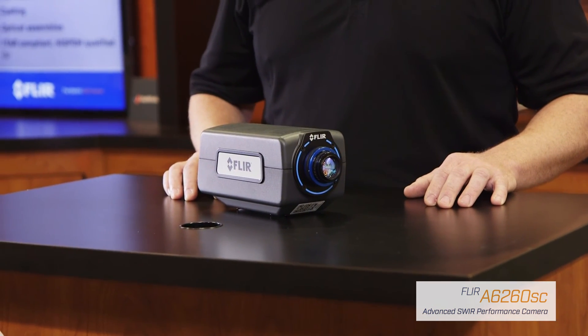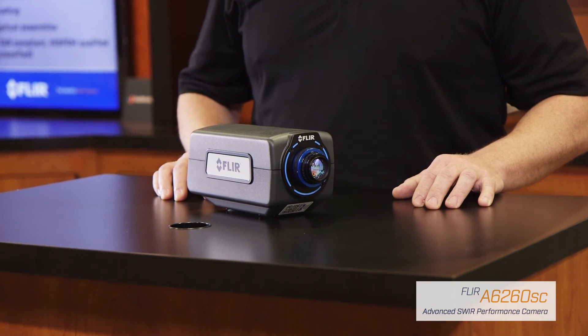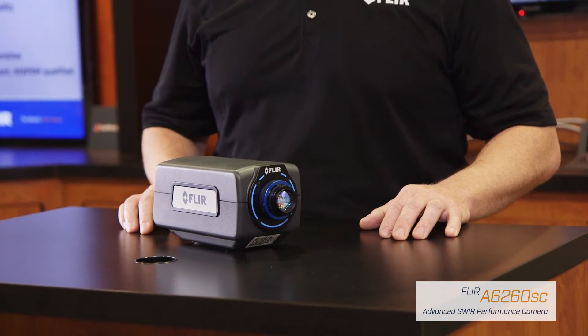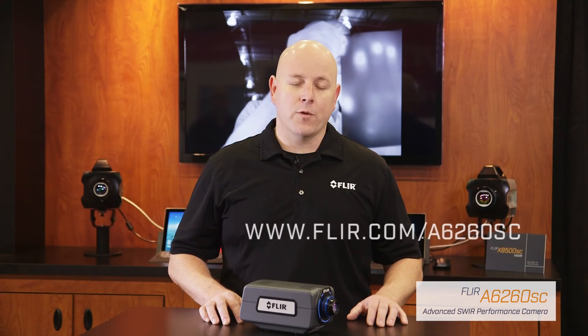Finally, one of the most exciting features of the A6260SC is its price. At under $25,000, it offers a performance level never before available at such an affordable price. For more information on the FLIR A6260SC or a live demonstration, please contact your local FLIR representative. Thank you.